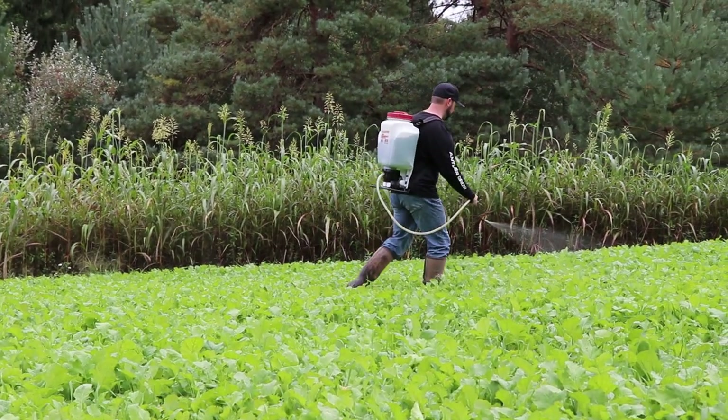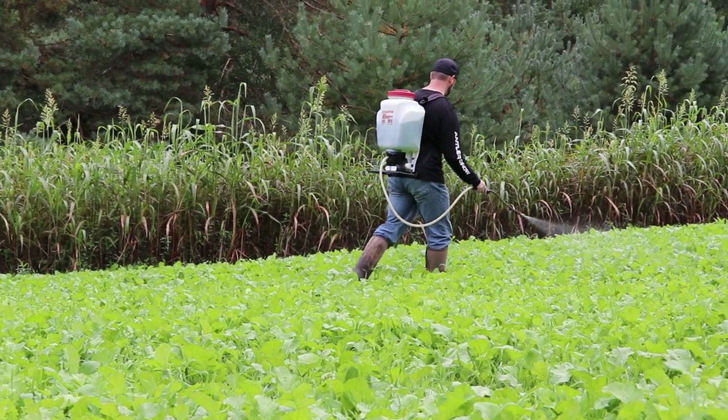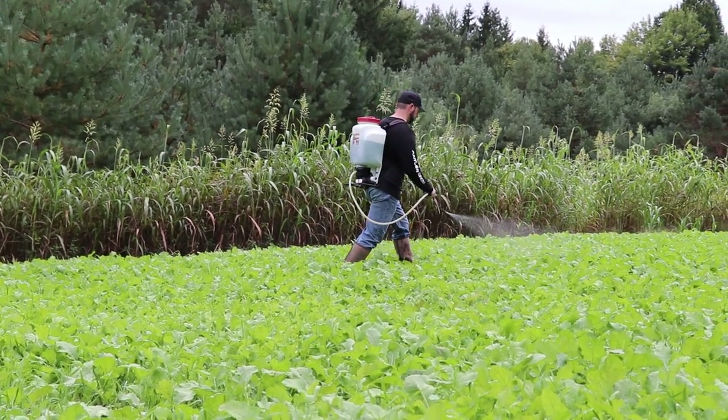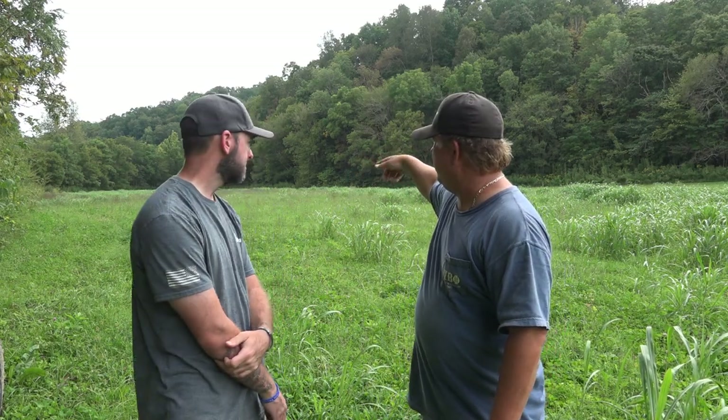Don't underestimate the power of natural browse — we preach it and I cannot say it enough. Another thing: on this 10-acre field, we spray it two or three times a year, every time we cut hay. We're going to be hunting in that back corner over there, so let's just spray 50 feet right around that area. Now the deer are so used to that and they're going to be flocking to that one corner. It's an easy way to attract deer and benefit them at the same time.